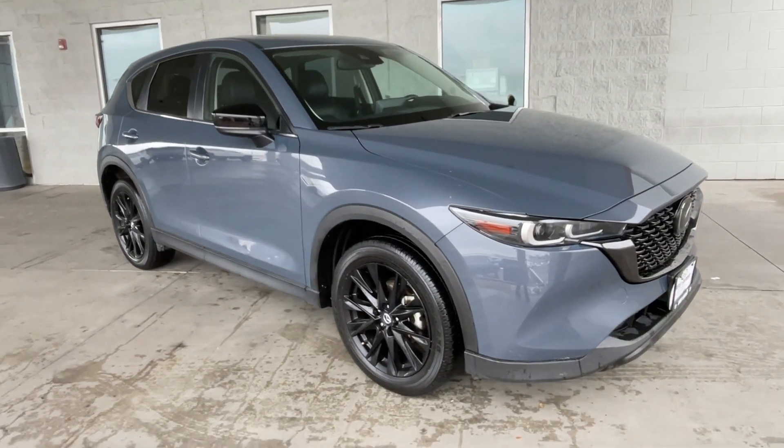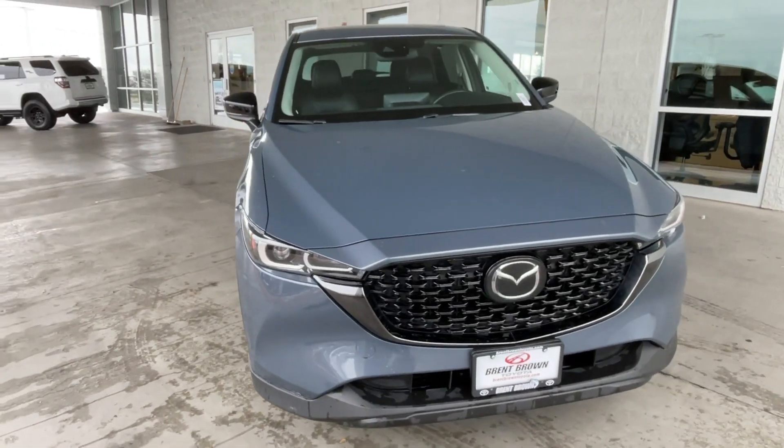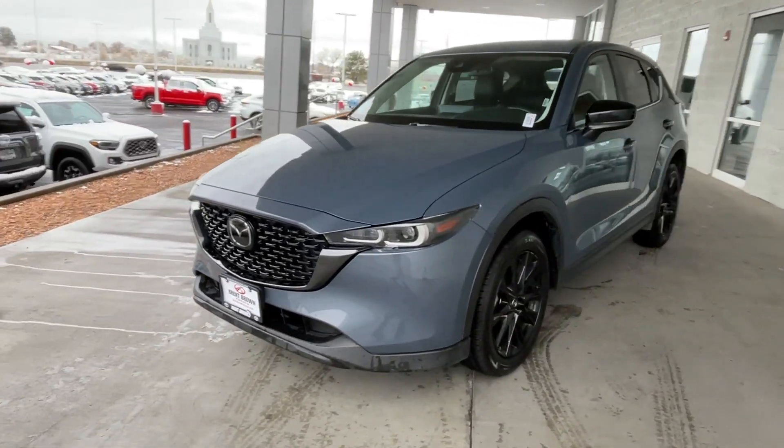Get into a car with value. 2023 Mazda CX-5. With less than 25,000 miles on the odometer, this vehicle provides excellent value.